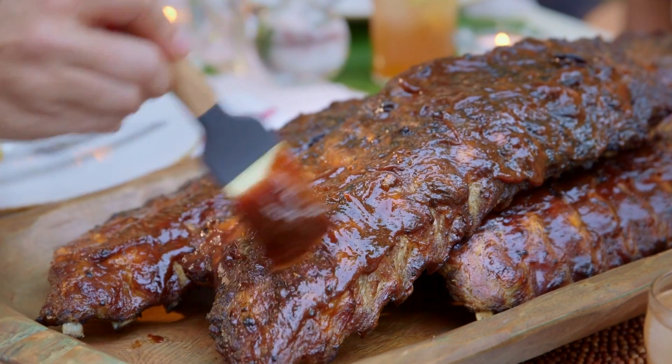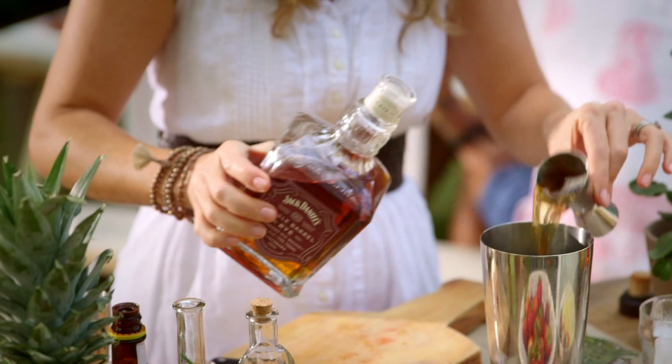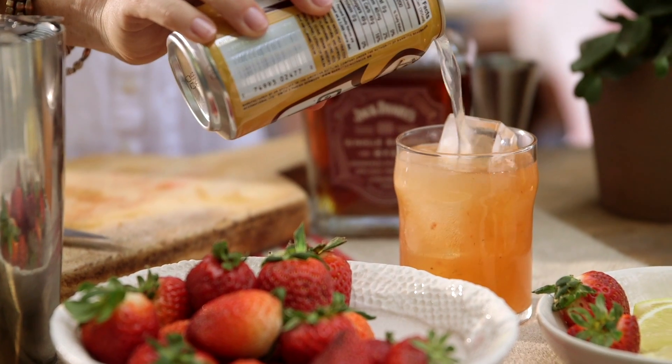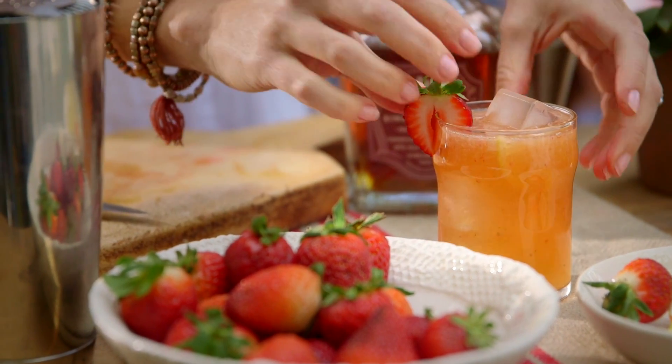Whiskey isn't just for fall or winter cocktails — it's delicious in a lot of summertime drinks, like this Lynchburg Buck. Rye whiskey is naturally spicy, that's why the ginger beer in this drink works so well with the Jack Daniels single barrel Tennessee Rye.